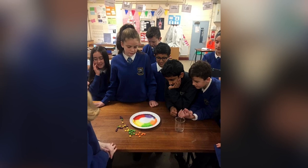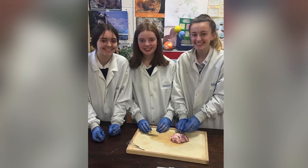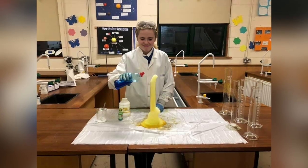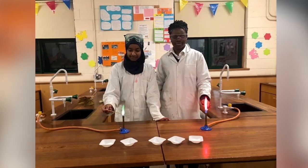Obviously we encourage students to go on and take at least either biology, physics or chemistry to Leaving Certificate. Sometimes students choose more than one science subject as well.